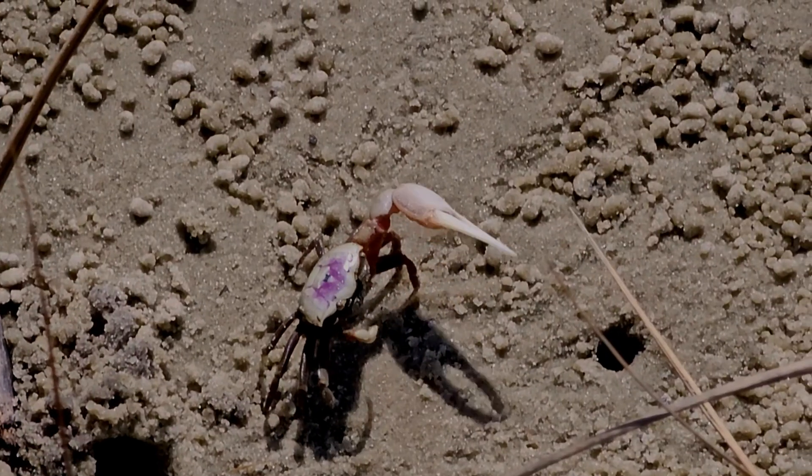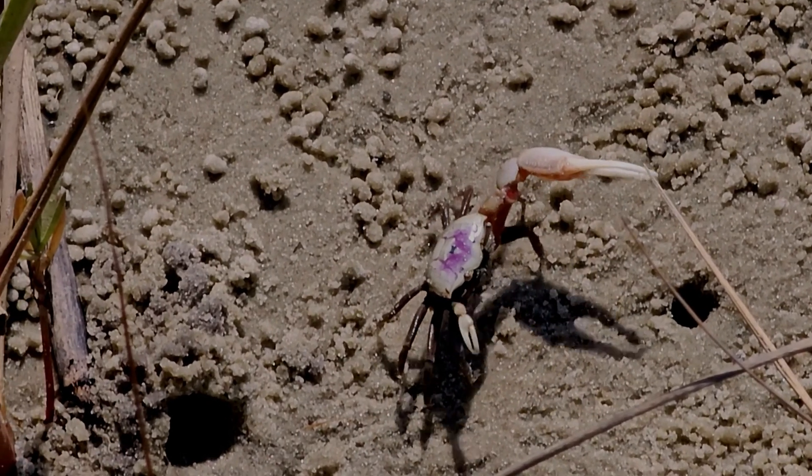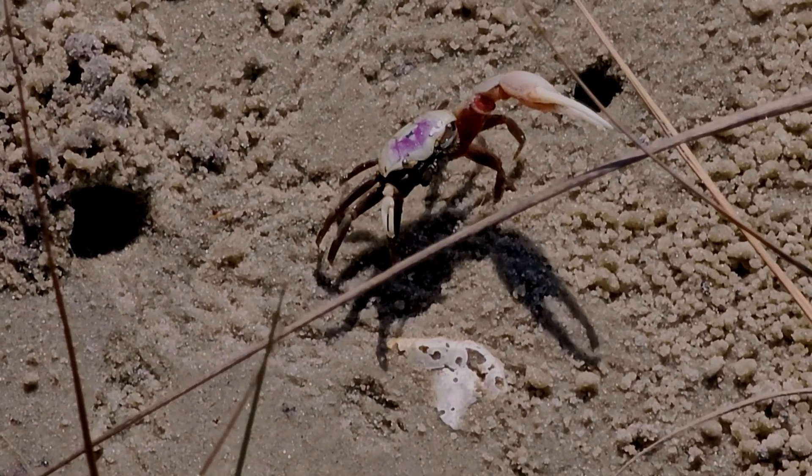Hi, this is Frank Taylor with Nature at Your Door. I've been down here at Cherry Grove Beach in South Carolina for several days, and I've spent a lot of time out here in these amazing marshes that you can see behind me. This episode is going to cover everything I learned about fiddler crabs from both watching them here in the marshes and doing some research while I was here.